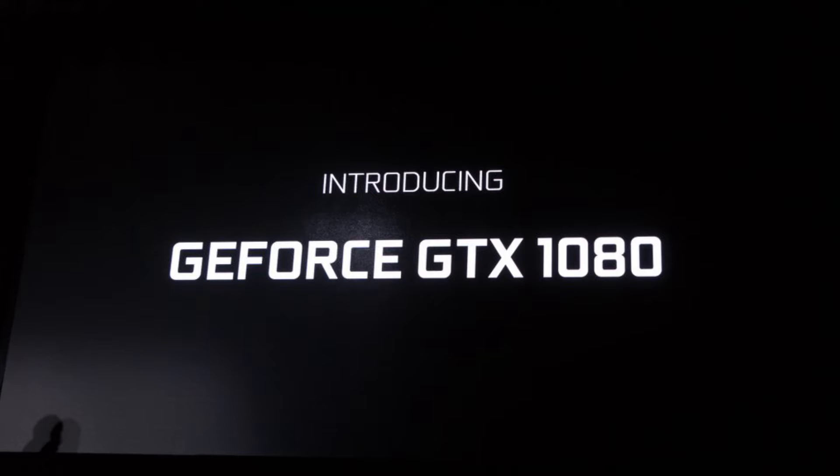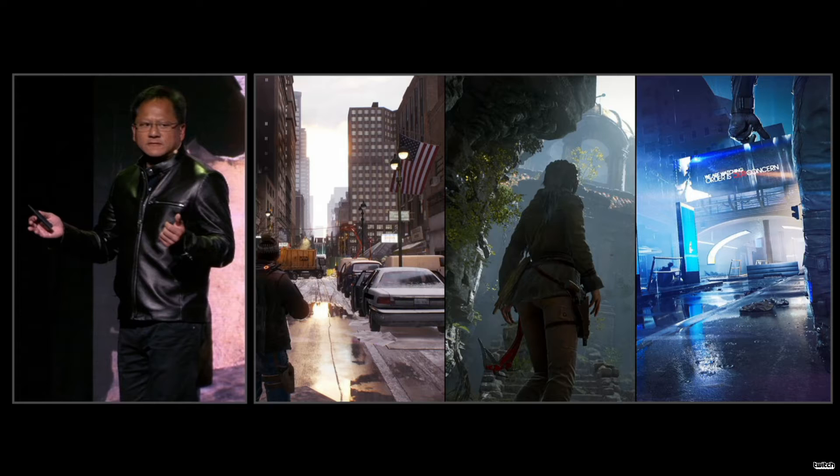They touted the GTX 1080 as the new king at the beginning of the conference and mostly focused on it, leaving the GTX 1070 for the end — I thought they were going to skip it as they only left it for the last few minutes. Nonetheless, I think everyone was more interested in the GTX 1080. It turned out to be very impressive — a beast of a card according to the specs. They showed it playing The Division, Tomb Raider, and Mirror's Edge maxed out at 60-plus fps.